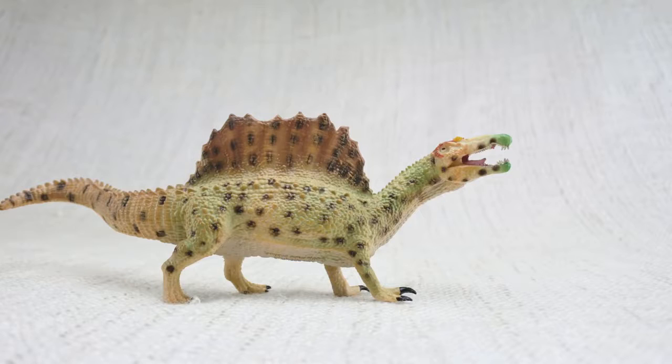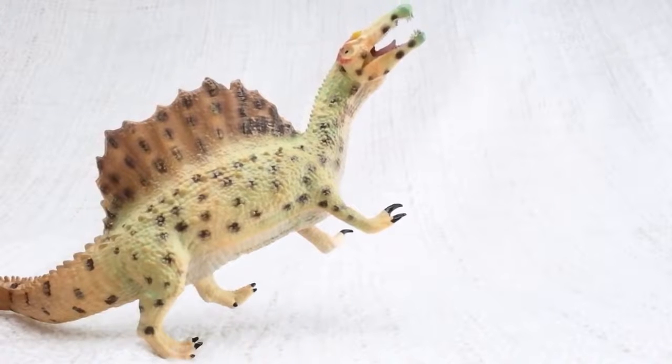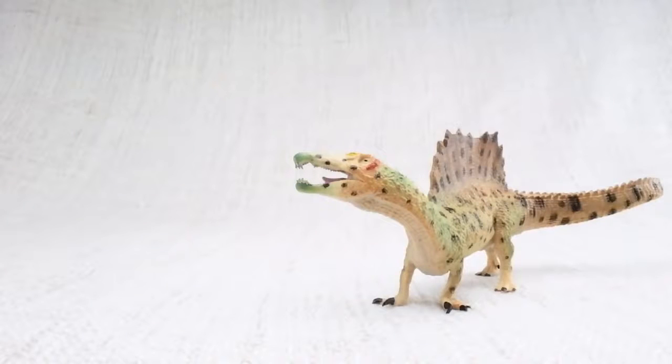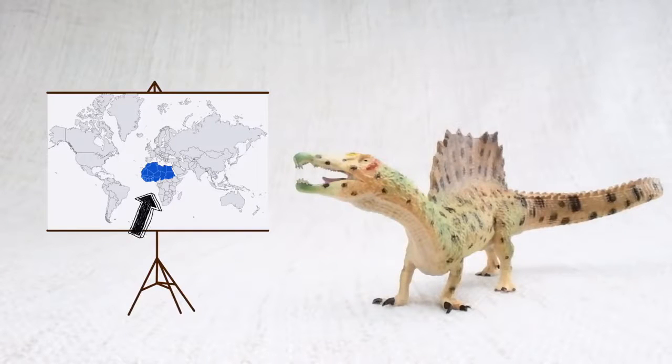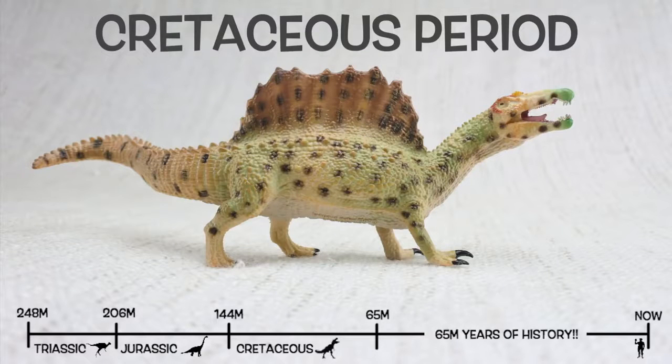Unlike lots of other meat-eating dinosaurs, Spinosaurus had large arms. This meant that as well as walking on two legs, it could also walk on all fours. Spinosaurus was found in North Africa. They lived about 100 million years ago in the Cretaceous period.